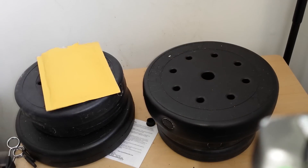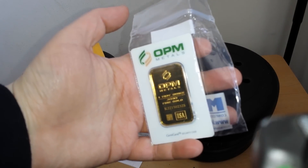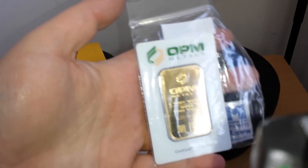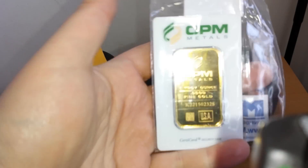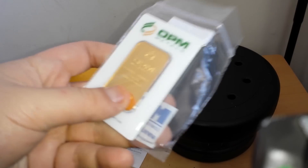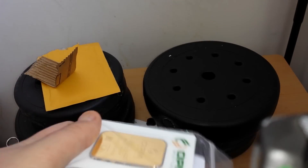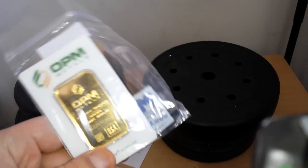I picked up one, so I got an OPM bar. It's actually a quite nice looking bar for a generic bar. I was reading up on them — they're associated with NTR Metals, I believe, like one is a subsidiary of the other.